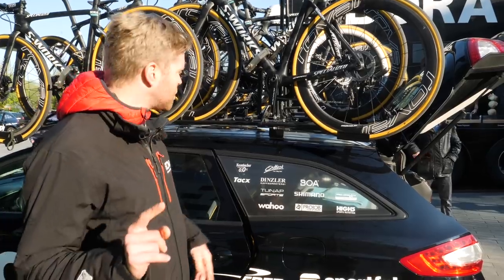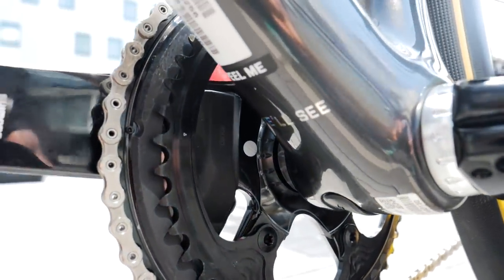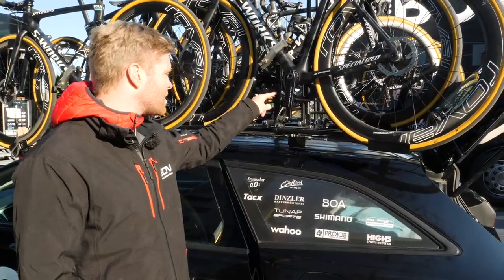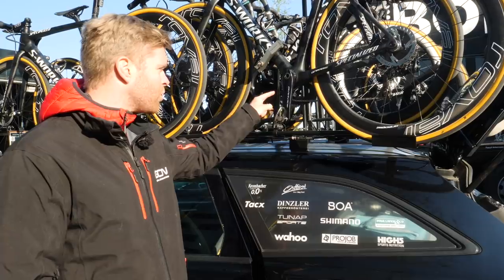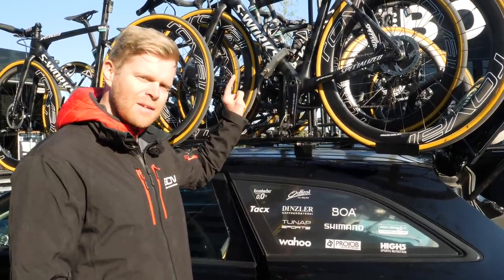A particularly geeky modification the riders make is to change their 39 tooth inner chainring to a 42 or 44, and Shimano specifically supplies this chainset to the riders. I'm not exactly sure why, and I've not seen it for sale before, so I'm going to ask Bert from Shimano to explain a bit more about it.